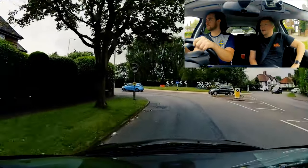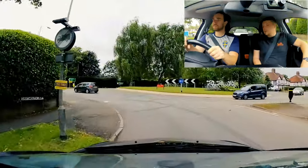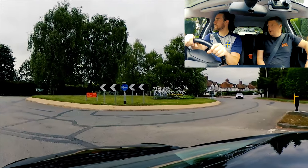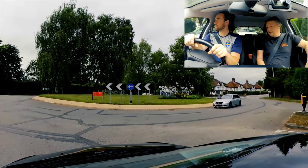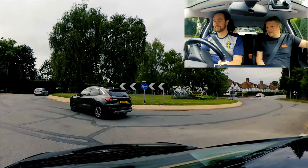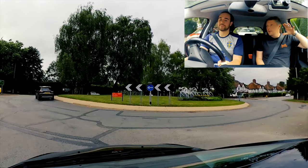Pop that left signal on. Now clutch down into first, and then carry on if it's clear. Not quite - that's it, get your biting point. After the bike. Don't matter, hold on - clutch down first, brake on. That's it, now get your biting point.